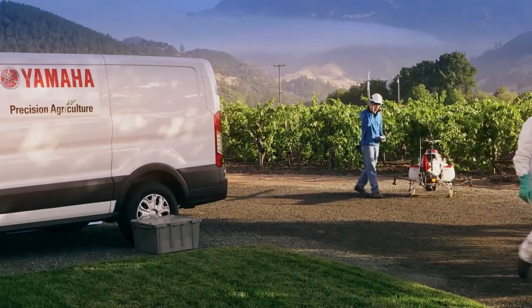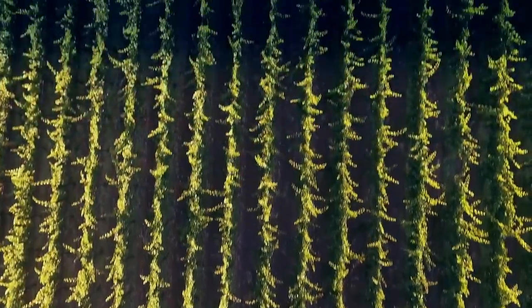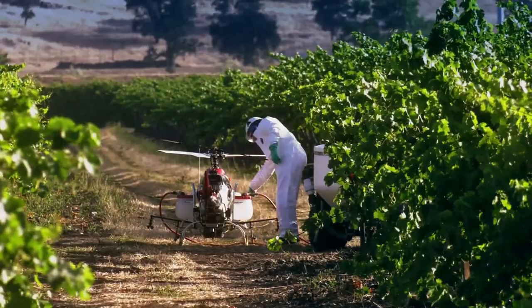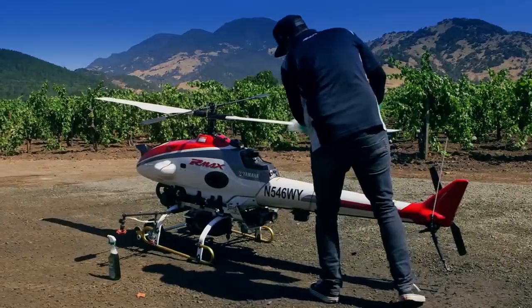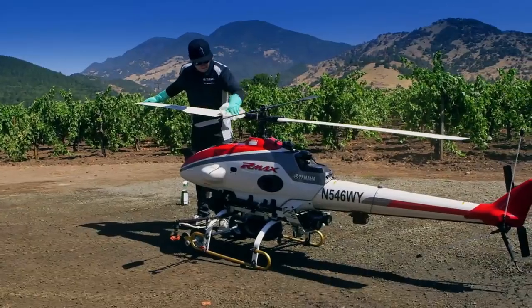It's been used for 25 years in Japan, and in about the last five years they've begun to expand it to new markets. Our initial target is vineyards in Napa County and Sonoma County. What we're doing is Yamaha's offering a service — we will not be selling the units. We want to maintain ownership of the units and make sure that they are used properly and that the strict maintenance schedule is followed.